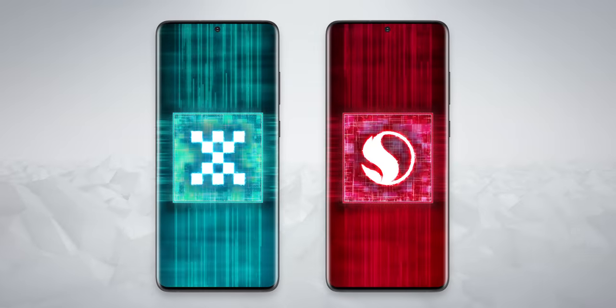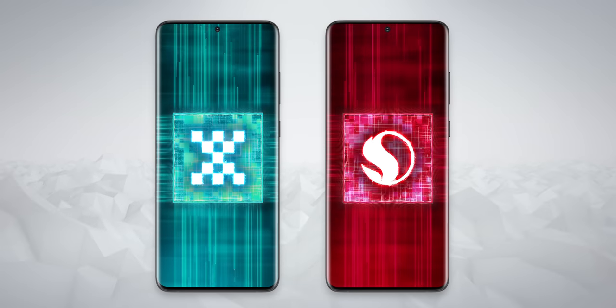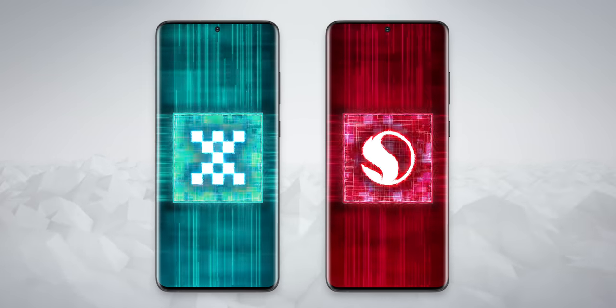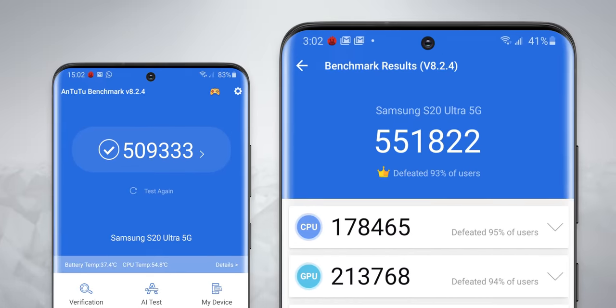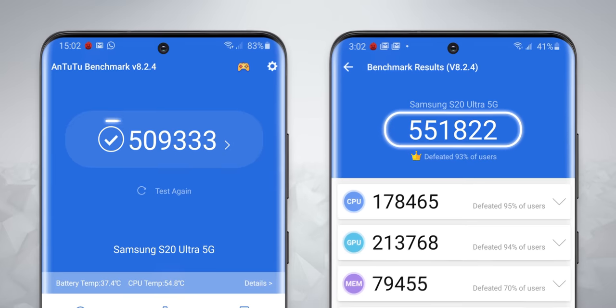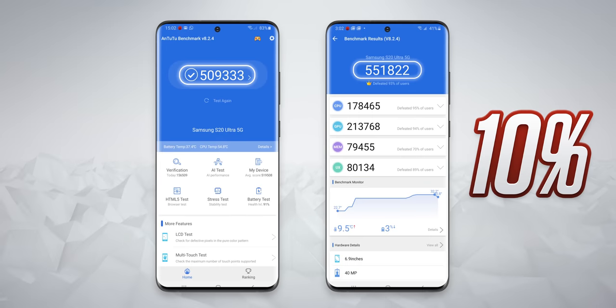For example, performance. While benchmarks aren't everything, they're a much better test of power than just seeing how fast apps open. I ran Antutu on both, and the Snapdragon is just way ahead — 550,000 versus 500,000. It's almost a 10% jump, which is half a generational leap of performance.